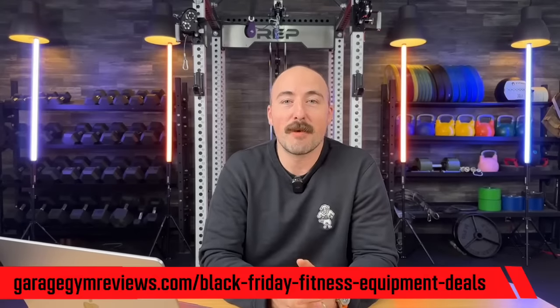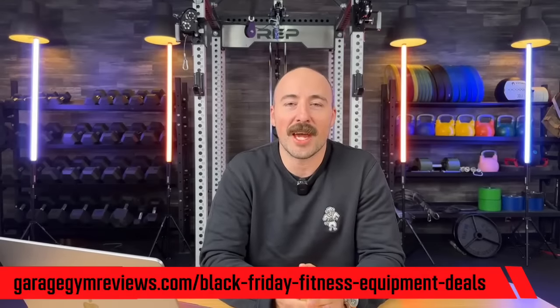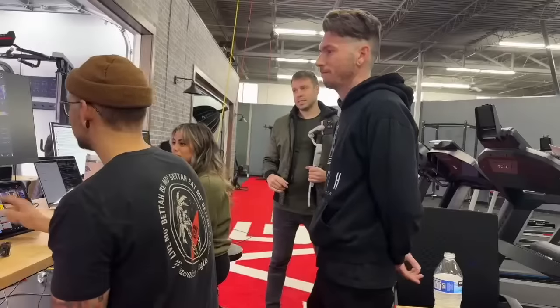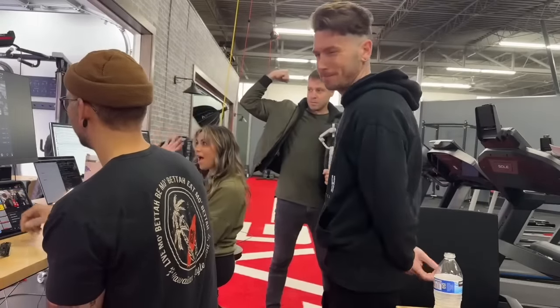We have a bunch of people behind the scenes. You see me all the time, but we have a lot of people behind the camera working right now. Sam, can you shoot to you guys so we can see all your beautiful faces? Go ahead and flex for them. All right, come back to me. But we're going to do a walkthrough through the facility, talk about deals, and answer your questions.